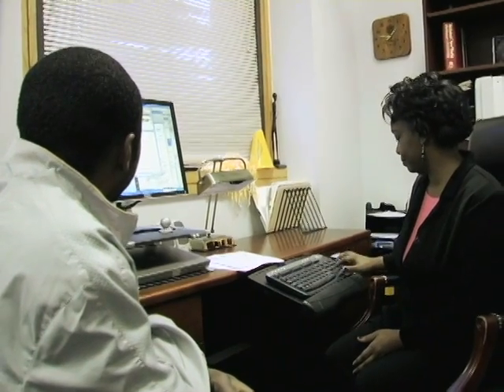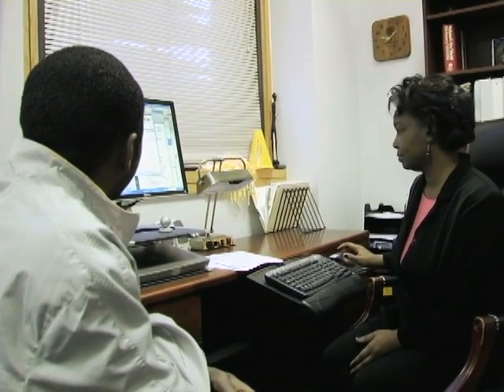The Georgia Tech Co-op Office makes it so easy for us. We show up, they walk us to our skybox, and they give us our list of students with their resumes. The students know exactly where to come. They've helped them prepare with bringing a resume and all of that kind of stuff. So when they show up to interview with us, they're ready.